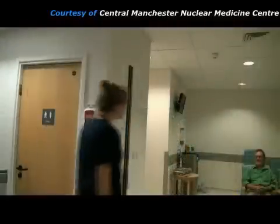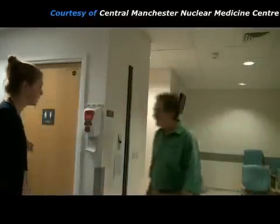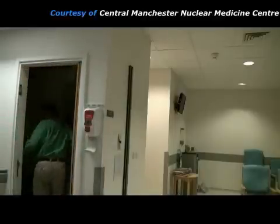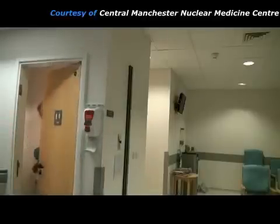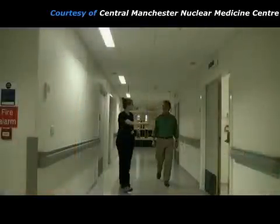This patient is having a nuclear medicine bone scan. About three hours ago he was given an injection of a radioactive chemical known as a radiopharmaceutical, which will now have concentrated in his bones. Some radiopharmaceutical will also appear in his urine, so he goes to the toilet to make sure that he has an empty bladder before his pictures are taken.